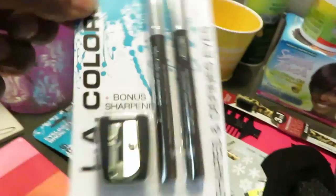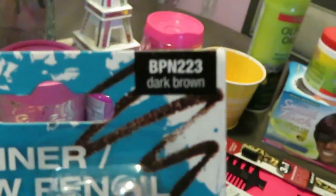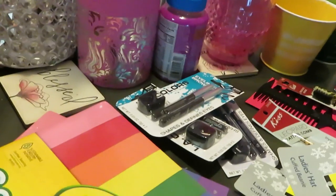I did get some more LA Color — this is the liner that I use, in dark brown. That's what I like using; dark brown looks better on me. I don't like how black looks on me, but that's just for me, y'all.